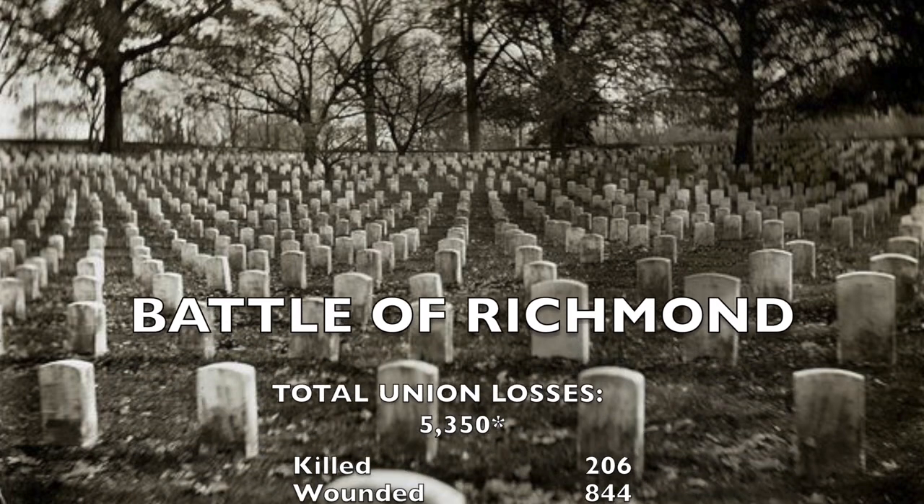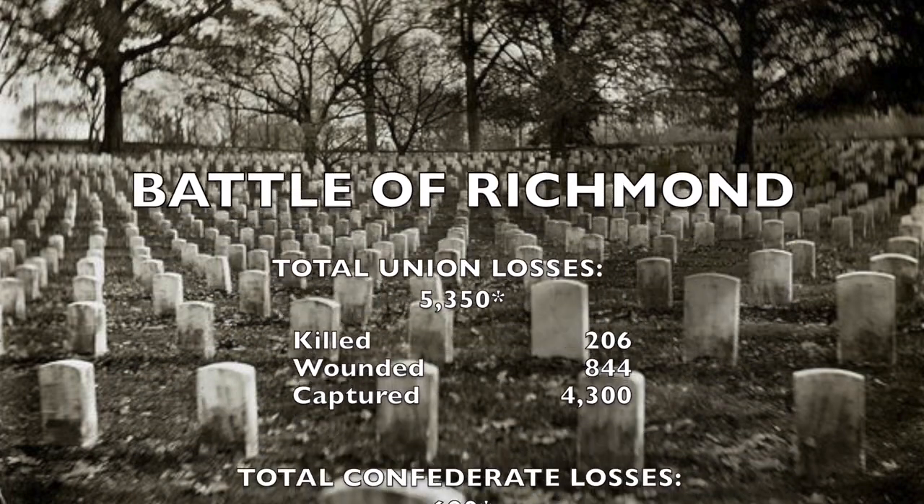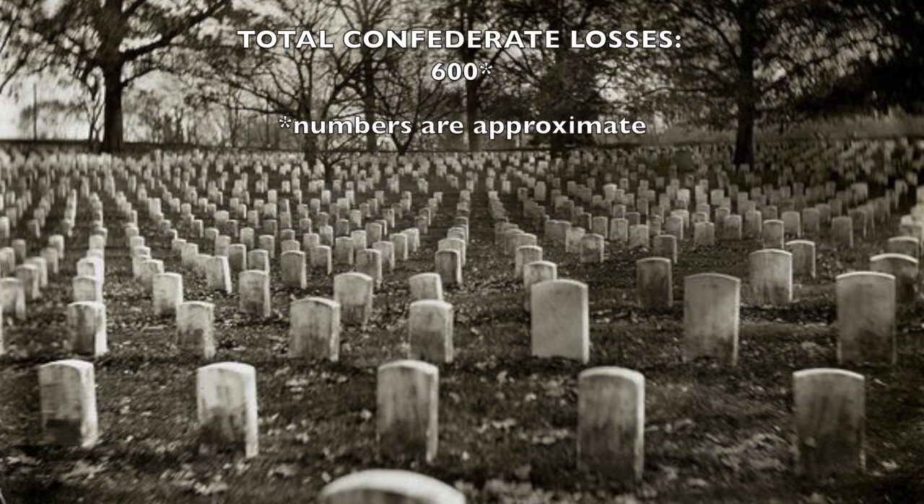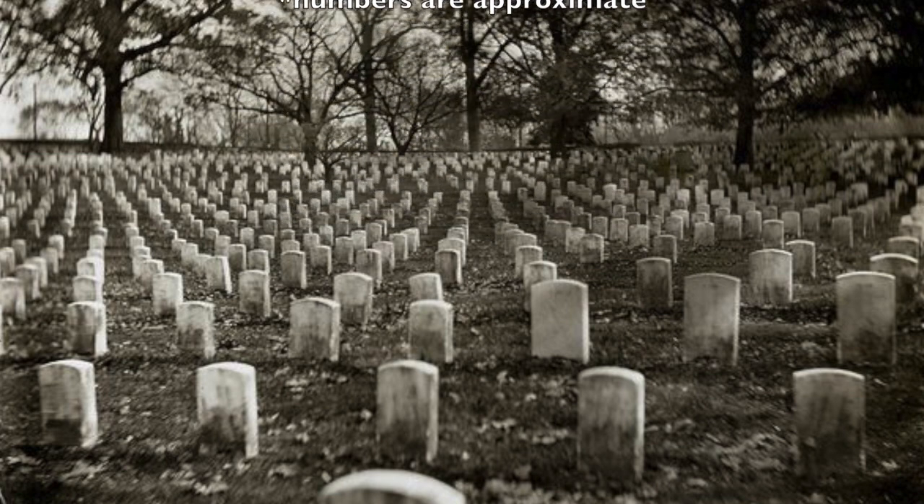Eventually, Smith commanded the attack on the Union's final position at Cemetery Hill, southeast of Richmond, and was able to take 4,300 prisoners. All in all, the Union lost approximately 5,350 men, comprising 206 men killed, 844 men wounded, and an additional 4,300 men captured. The Confederates came out on top with only 600 men killed or wounded total.